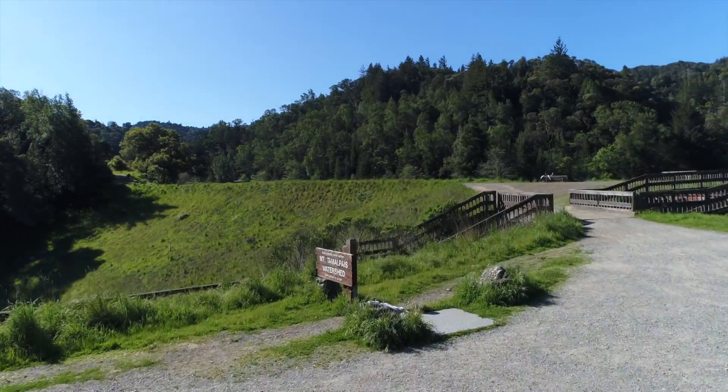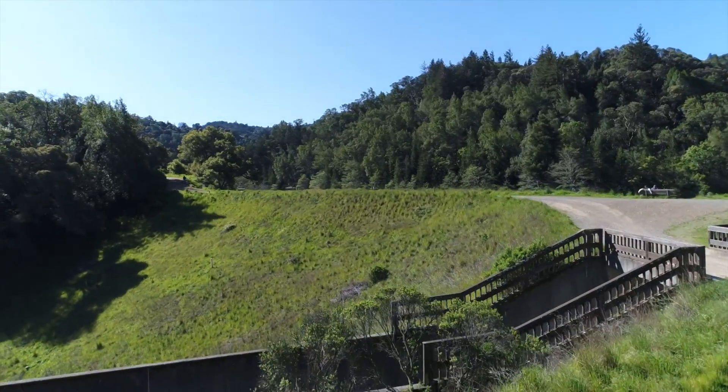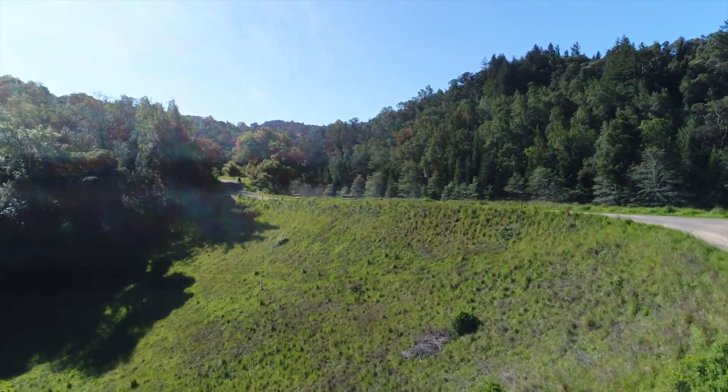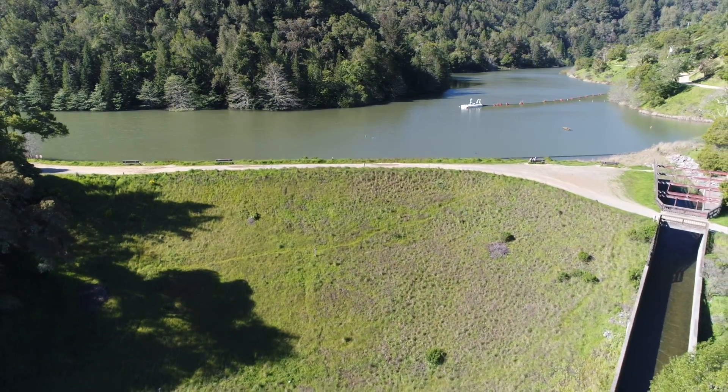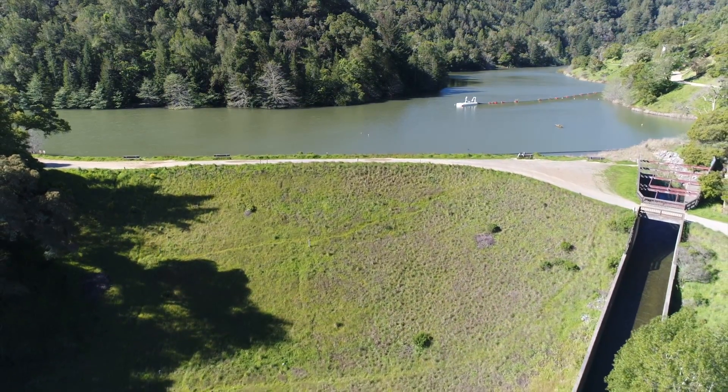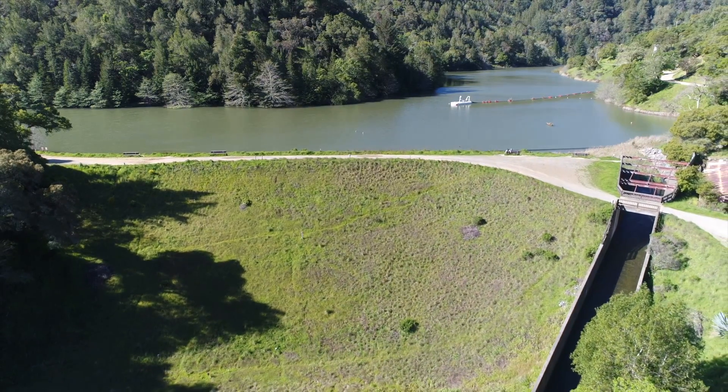The district has an emergency preparedness and response plan that is coordinated not only with the Division of Safety of Dams but also with the Marin County Sheriff's Office. The district is set up to respond to an emergency 24 hours a day, seven days a week, 365 days a year. In the event of an earthquake, the district comes out and first monitors the monuments on the top of the dam to see if there's been any shifting horizontally or vertically in the dam structure. We also review and make sure we cycle our valves to show that we can draw down the lake if we need to in an emergency.